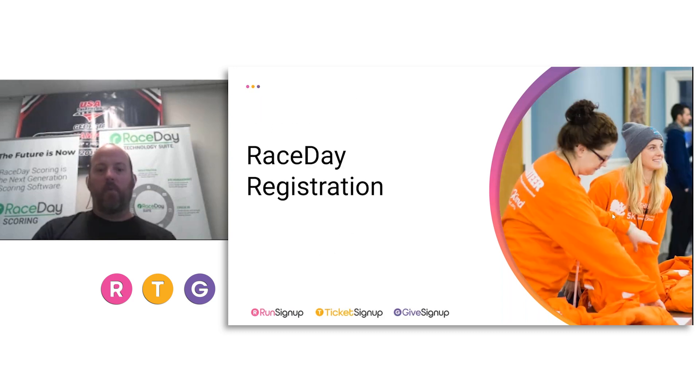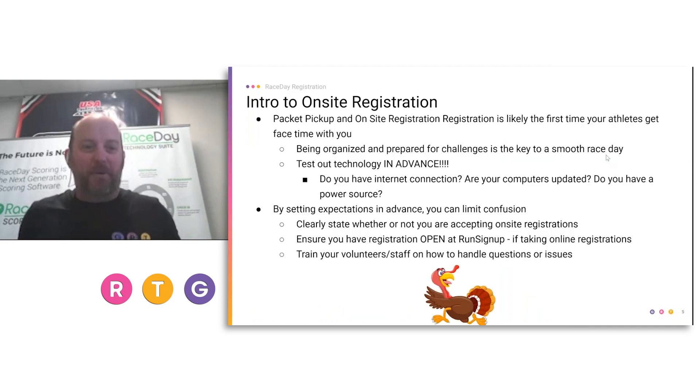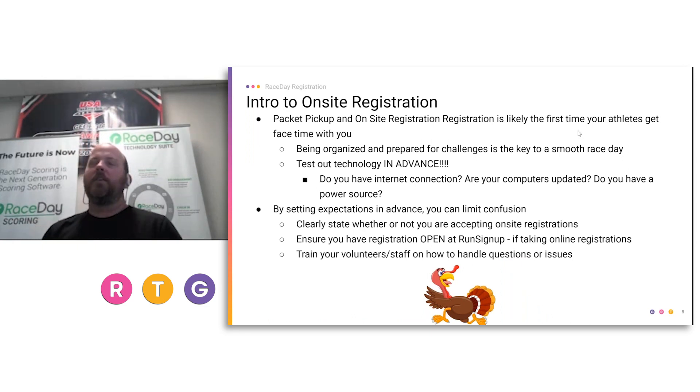Onsite registration is the first time that you are going to see your athletes. If you're putting on one event a year, this is it — this is the time where you get to put your best foot forward. Your athletes start to get an impression of how your event is going to go on race day, because they're going to look at the organization of how packet pickup is running. Being organized and prepared for challenges is key to a smooth race day.